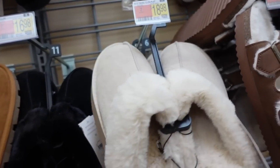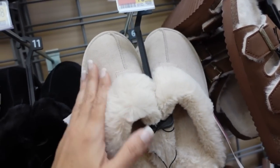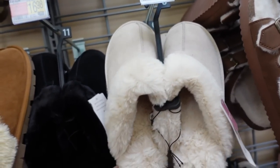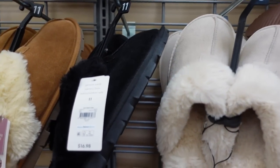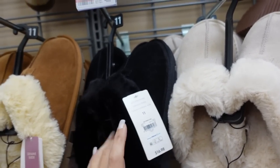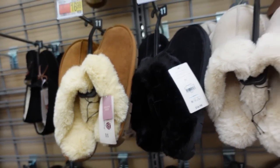I think this color might be new too — the platform from Time and True. This is genuine suede at $18.98 for the clog style. If you want the smaller bottom, those are $16.98. I picked them up last year in both colors and really love them.